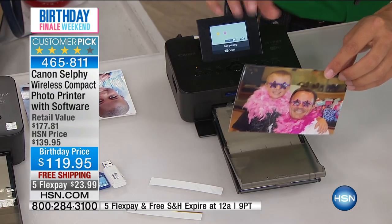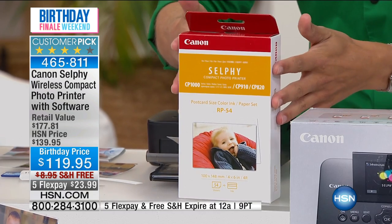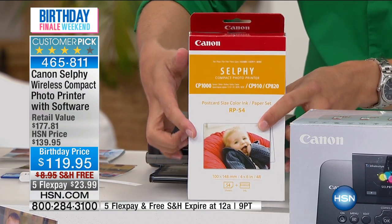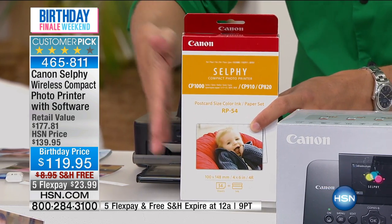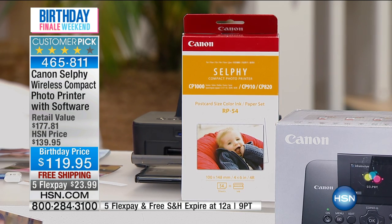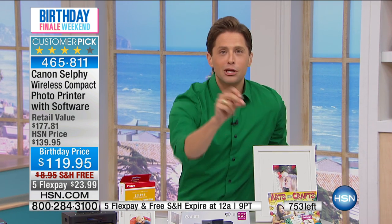What you need to know before we get into the demonstration: only when you buy at HSN do you get a 54-photo, 54-page special ink cartridge bonus with your purchase — it is free and included when you buy today, and we're the only place that includes it. There are now 753 of you left who get a chance to pick this up today.